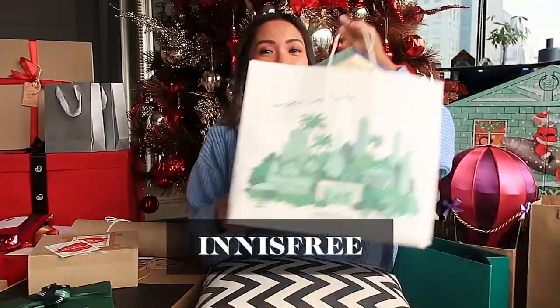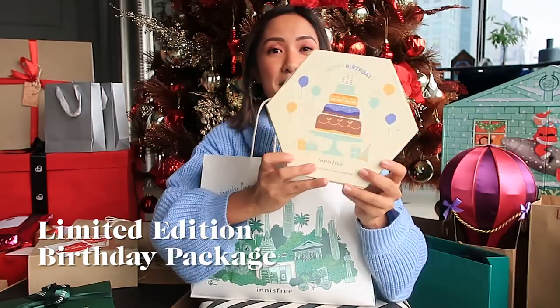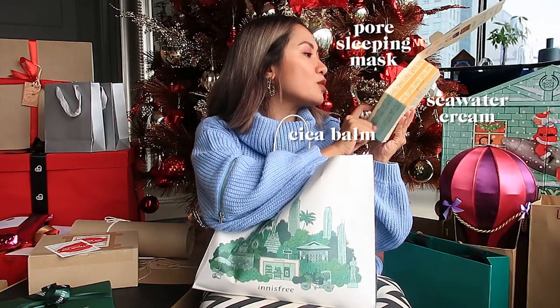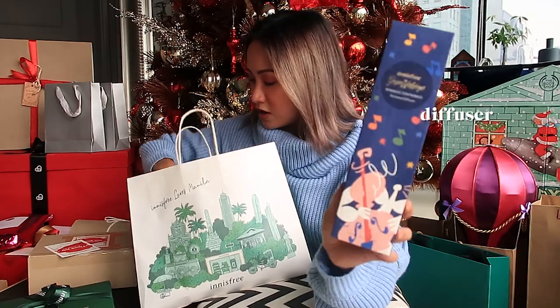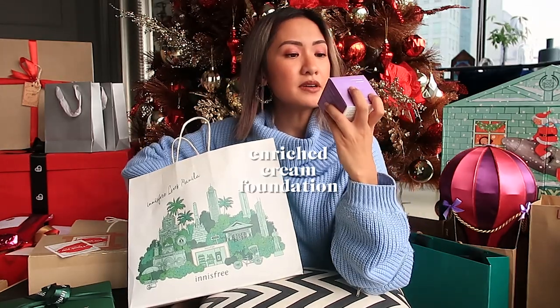Innisfree! So they also gave me their limited edition Birthday Package. Four sleeping masks, Cicabomb, Sea Water Cream, and Green Tea Mask. It's a lot and I really love it — the holiday packaging is really cute. You also got the diffuser, Green Tea Seed Serum Essence, Enriched Cream, and Foundation.